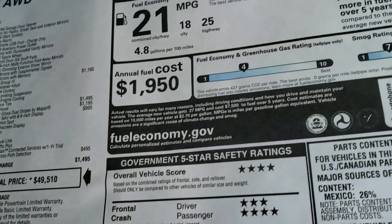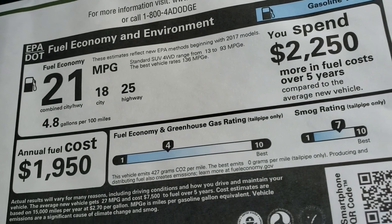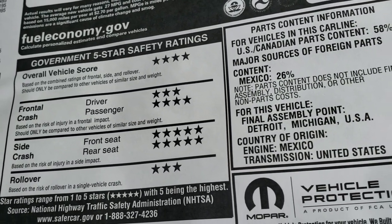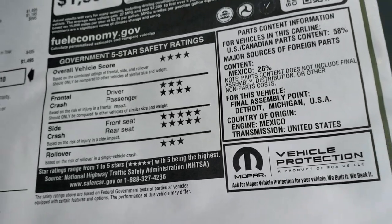If you want to see all the pricing and incentives on this vehicle, the link in the upper right hand part of your screen goes to our website to get your exact Summit price. It's 18 city, 25 highway for an average of 21. Crash test rating is 4 stars overall, 5 stars on side crashes, and 3 to 4 stars the rest of the way.